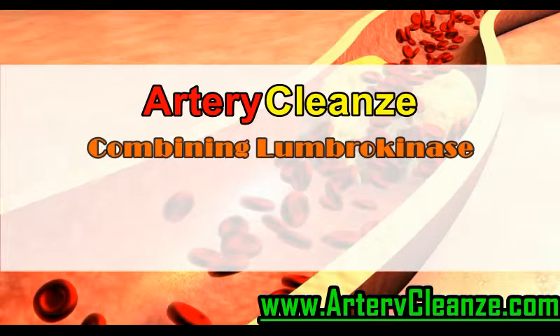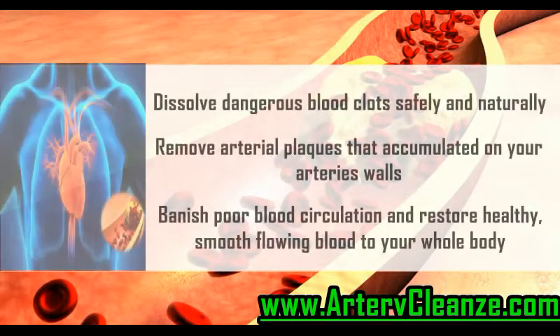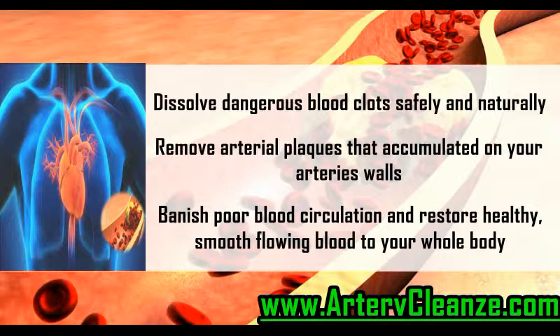Combining Lumbrokinase, nature's most powerful fibrinolytic enzymes that dissolve dangerous blood clots, and EDDA, nature's wonder that dissolves atherosclerotic plaques. Dissolve dangerous blood clots safely and naturally. Remove arterial plaques that accumulated on your artery walls.